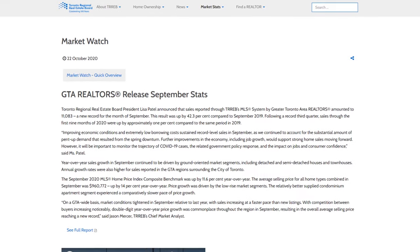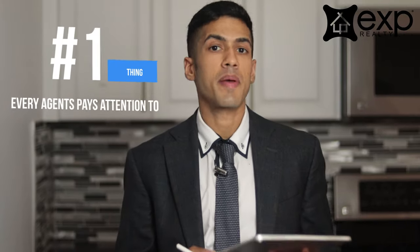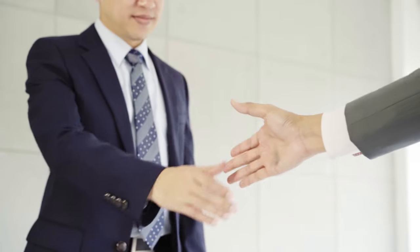First things first, if you're unfamiliar with the market watch, I would highly advise you to take a look at this every month. Here's a little secret behind the real estate curtain — this is the one thing that every agent in Toronto really does pay attention to. I've been in a number of offices, I've worked with a lot of agents and we're always really excited to see this information put out. It's typically put out the first week of every month.